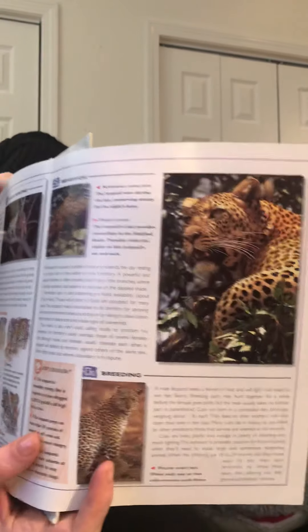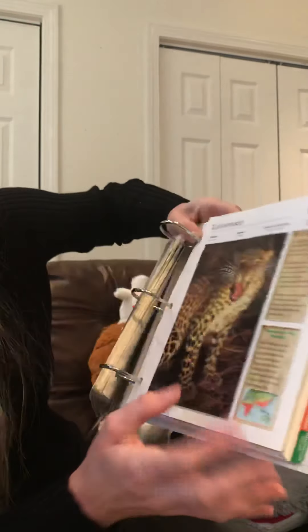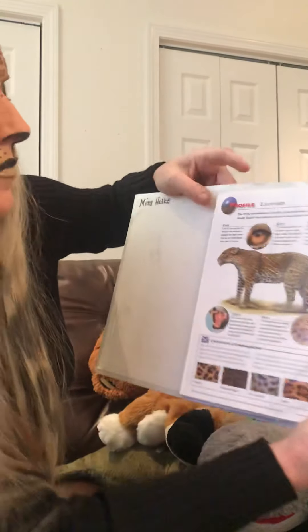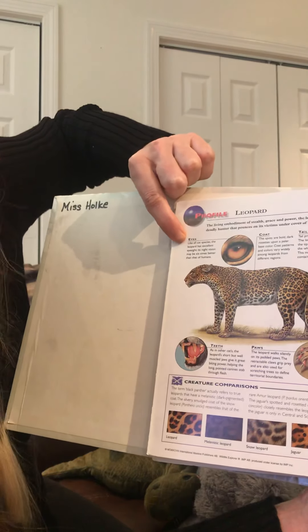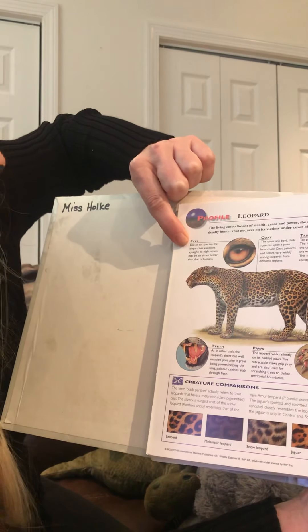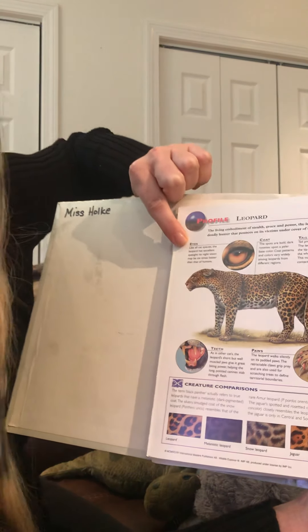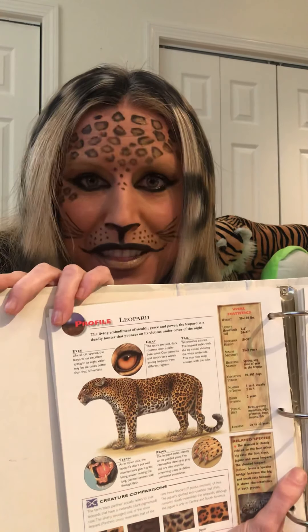Look at these incredible pictures — it's a very beautiful animal. Eyes: like all cat species, the leopard has excellent eyesight. Its night vision may be six times better than that of humans. So the leopard can see six times better than we can.